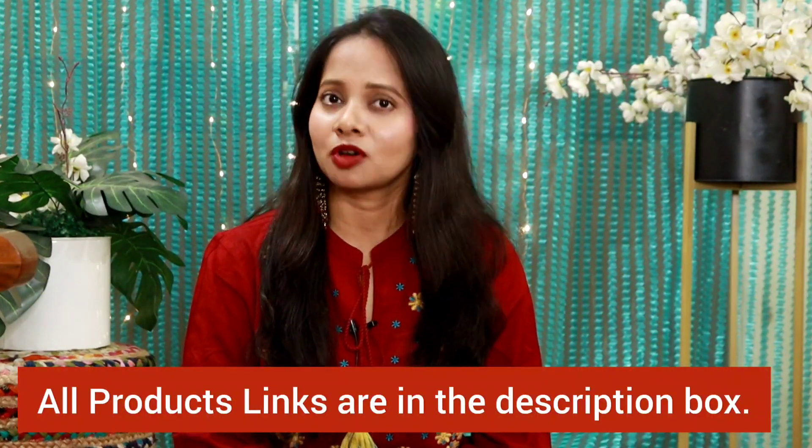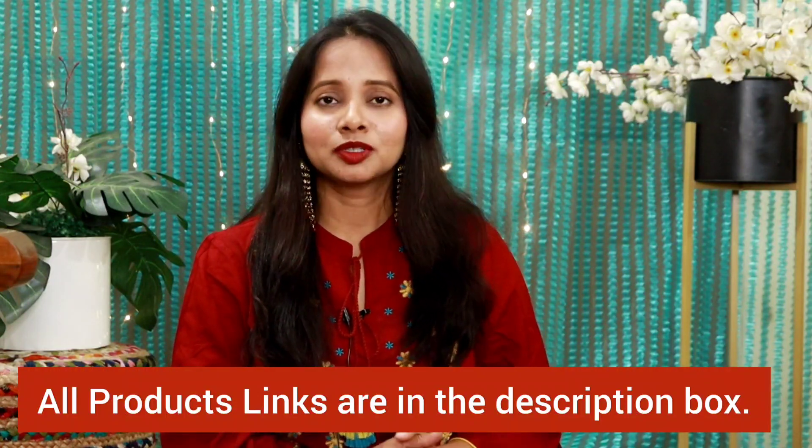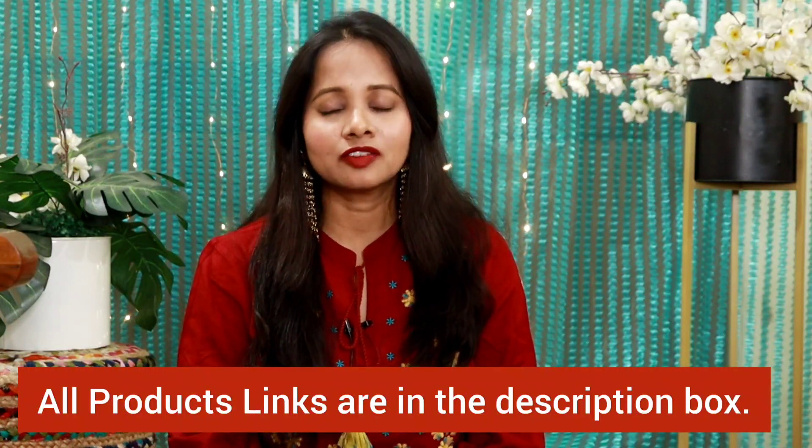If you like something from this haul, you will get a link to every product in the description box. Because the sale is already live, some things may go out of stock, so if you like anything, please buy it right away. If you like this video, please like it, subscribe to my channel, and don't forget to hit the bell notification so you don't miss any upcoming videos.